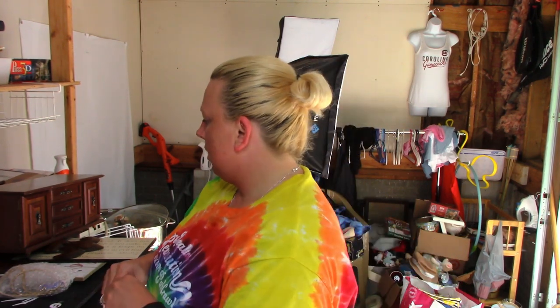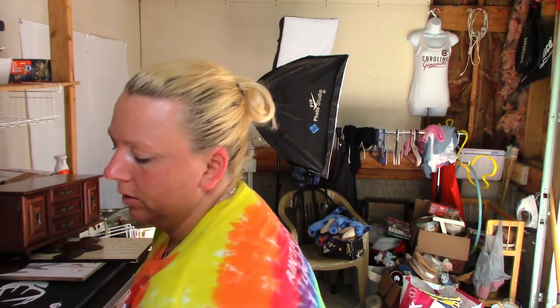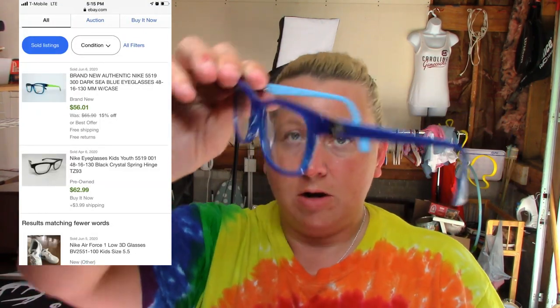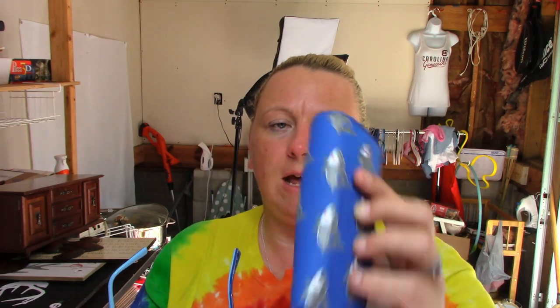The next items are these children's Nike glasses — these had really good comps for this model number. They are prescription and come with a little shark case, which is really cute. I will get these listed as soon as possible because those comps are pretty good.